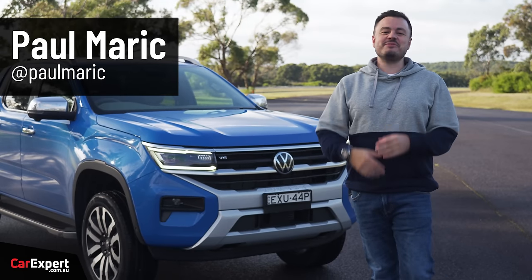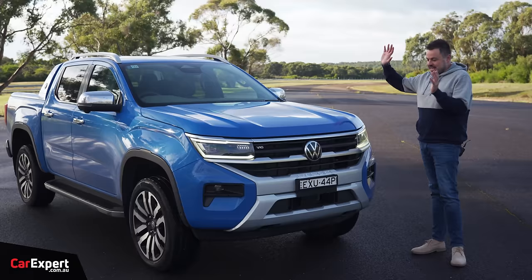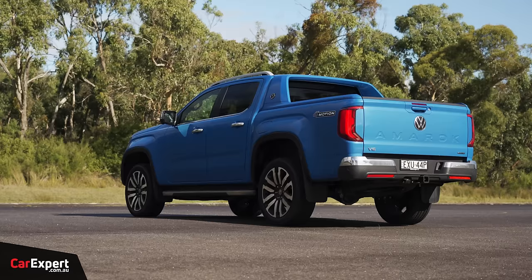G'day, I'm Paul. So when we reviewed the Volkswagen Amarok at the international launch, our video went crazy — it was the most watched Amarok review on the internet. So now it's time to follow it up with an actual drive of the new Amarok here in Australia. We're going to test it in the same way that we test all the other cars, just to see whether this stacks up to what the old Volkswagen Amarok actually did.